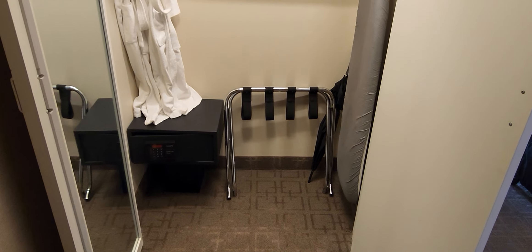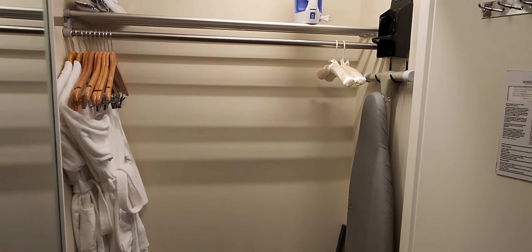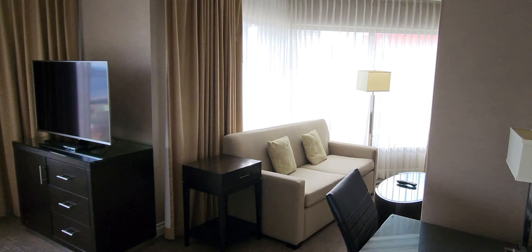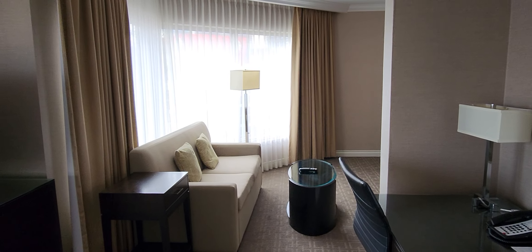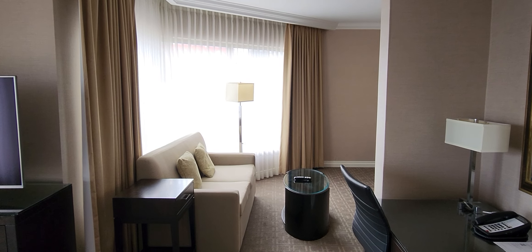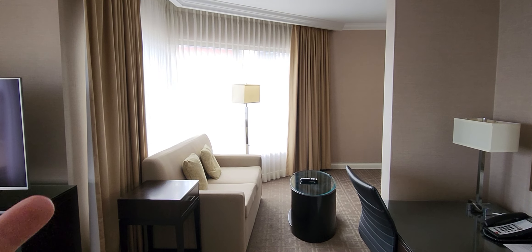You have a luggage rack, in-room safe, bathrobes, an iron, and of course you have an umbrella — which you do need at times here in Canada. And like last week there was a wall in between that kind of divided the Junior Suite into two, but this one is really much better. I was actually complaining last week — I would rather have the suite without the wall between here.